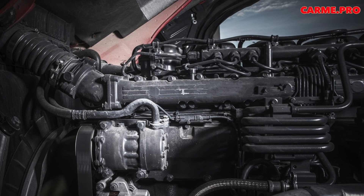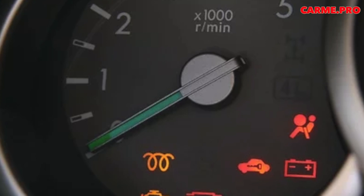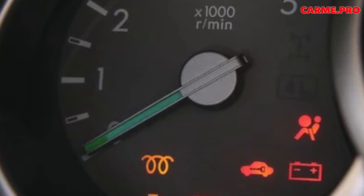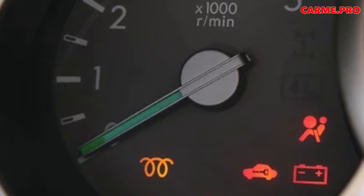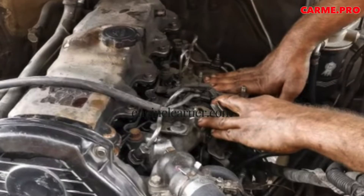When the glow plugs fail, the engine is still able to start. But after starting it, it may shake for a few minutes, make a lot of noise and smoke. If you try to get going, it turns out that the diesel engine does not have enough traction.